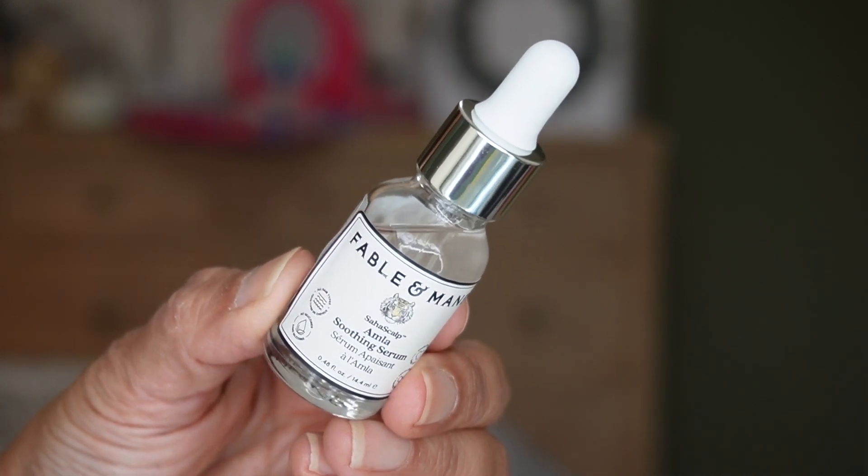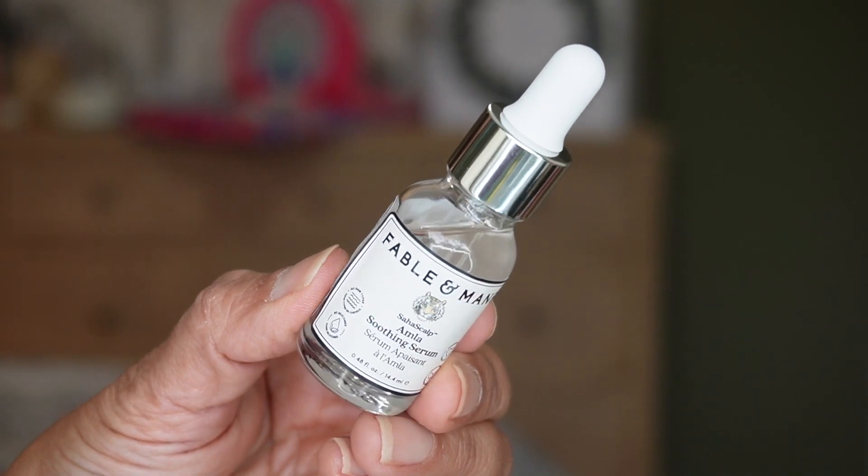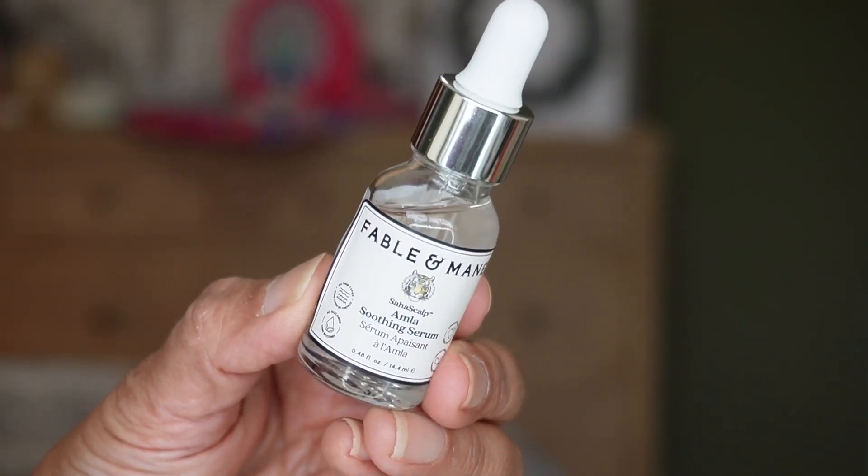For day four, we have another brand I haven't heard of before — Fable and Mane. This is the Amla Soothing Serum, and it's for your scalp. I do have some itchiness on the sides of my scalp. You put it in dry hair, massage one full dropper into your scalp, and leave for at least five minutes or overnight for best results. It soothes the scalp and you get 0.48 fluid ounces — 14 mils of product in here.